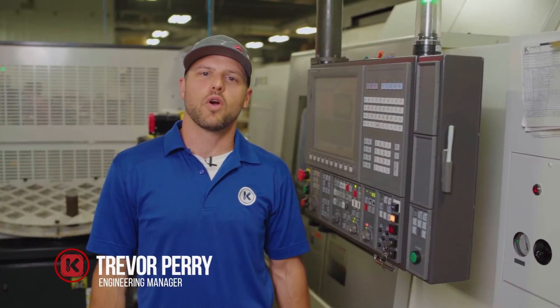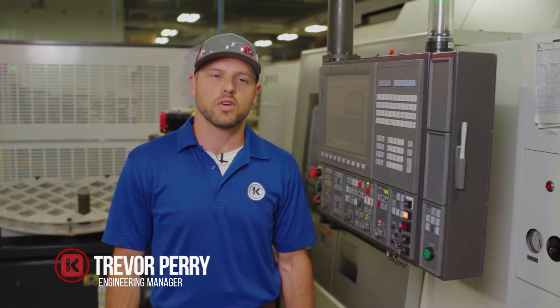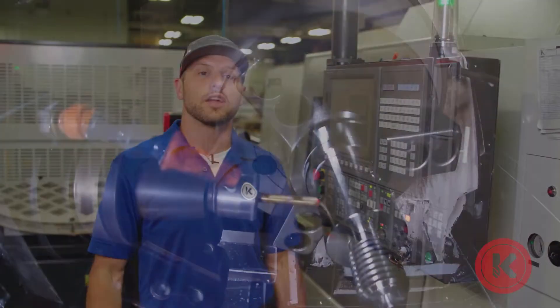Hi everyone, this is Trevor Perry with Kremen Incorporated again, and today we're going to talk about our turning services, more specifically our chukar style lathes and their capabilities.